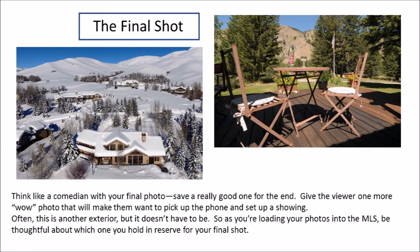If you think of your final shot in your photo presentation as the comedian's last joke or the knockout blow, that's a good way to picture how you want to leave the viewer. So save a good photo till the very end. It'll be almost a call to action — they're going to like this last photo so much they're going to have to call you to set up a showing to see this wonderful listing.